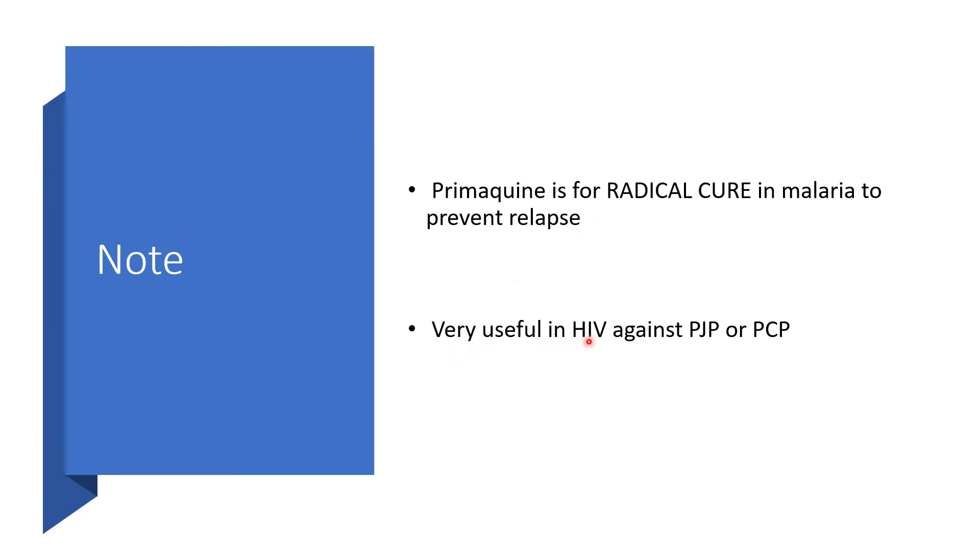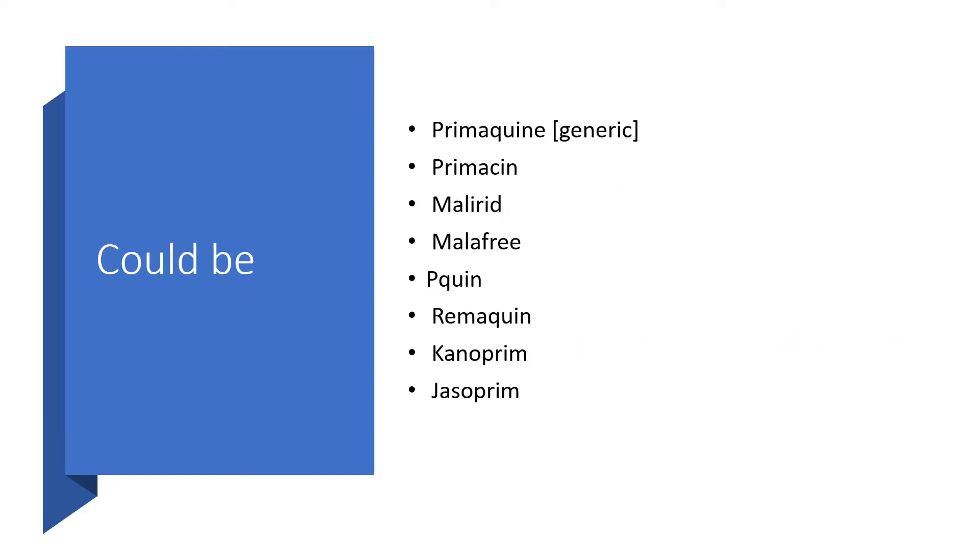Primaquine is also very useful in HIV-positive patients against Pneumocystis jirovecii pneumonia, formerly known as Pneumocystis carinii pneumonia. It could come under different brand names: Primaquine is the generic name, but it could also be Primacine, Malaride, Malafrid, Piquin, Limaquin, Canoprim, or Jazoprim.